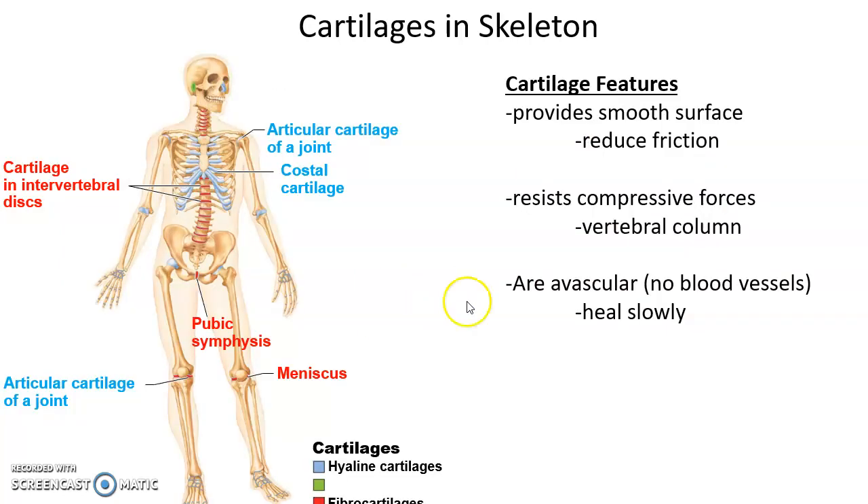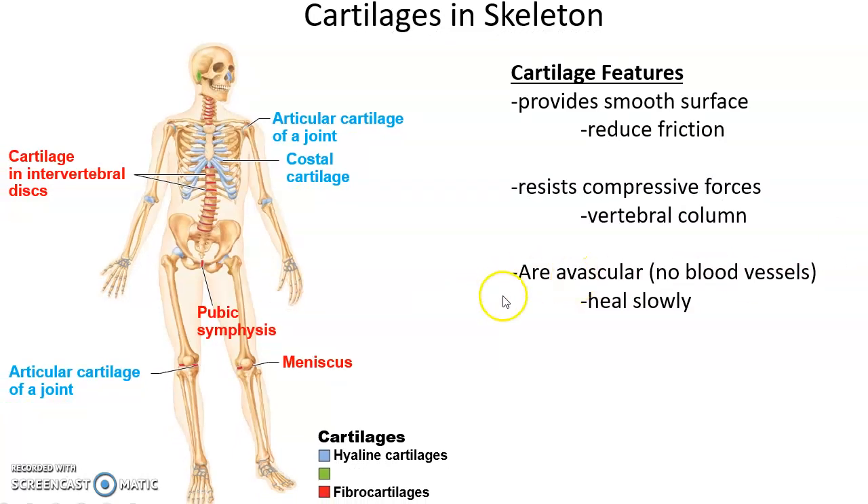We can find cartilage in many different areas of the skeletal system. Hyaline cartilage is found on the smooth surfaces of bones that form joints — those smooth surfaces have articular cartilage on them. There's also costal cartilage, made of hyaline cartilage, attaching the ribs to the sternum. Fibrocartilage is found in the meniscus of the knee, the pubic symphysis, and the intervertebral discs.